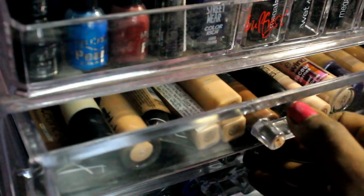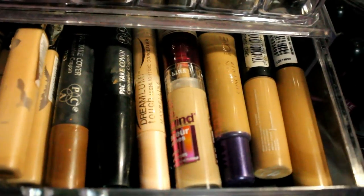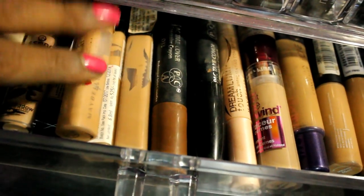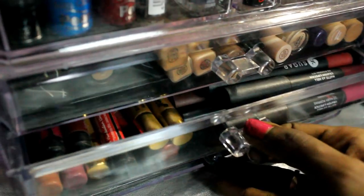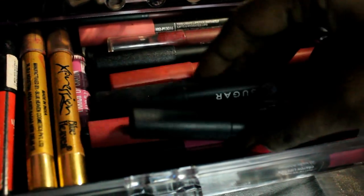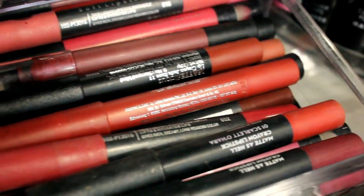Now moving to the lower drawer — on the very first rack I keep all my concealers. All slick-packaging concealers are there, including crayon and tube forms from brands like Makeup Revolution, Studio West, Oriflame, Maybelline, Mac, LA Girl, and Essence. I have two to three Fit Me concealers because I use them a lot — it's my most favorite everyday concealer. The second drawer has all my slick lip crayons from brands like Sugar, Lotus, NYX, Somat, and Maybelline Lip Gradation.